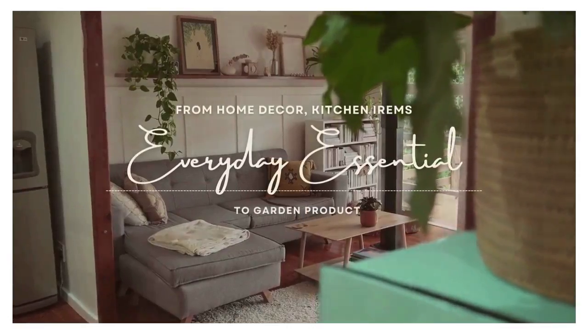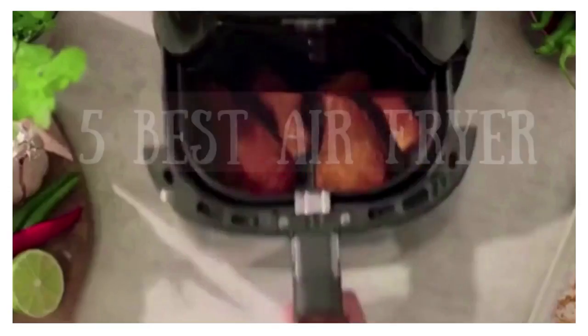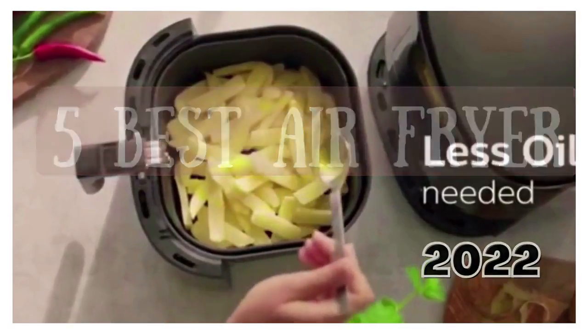Hello everyone, today we are going to see the 5 Best Air Fryers in 2022.